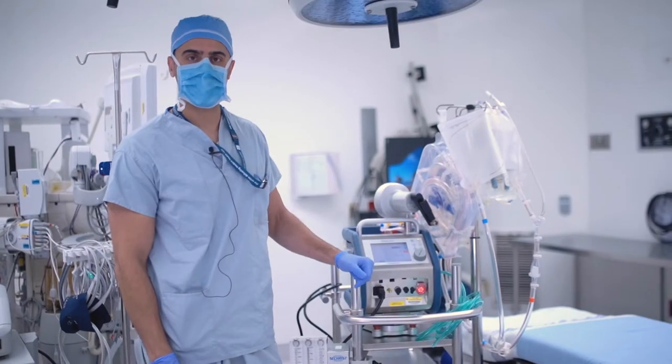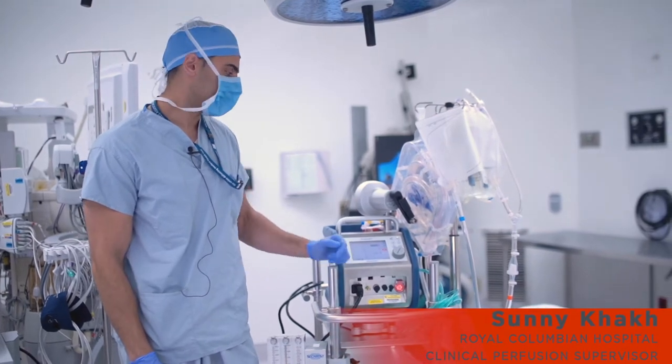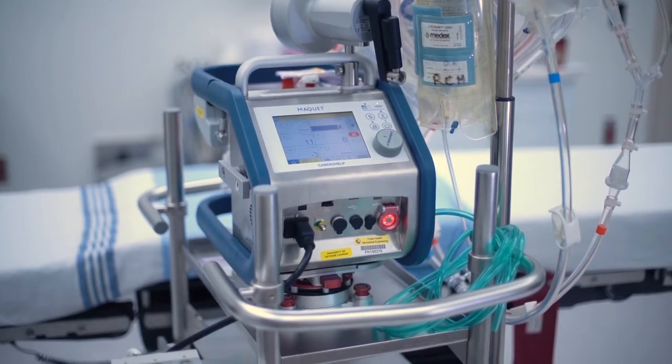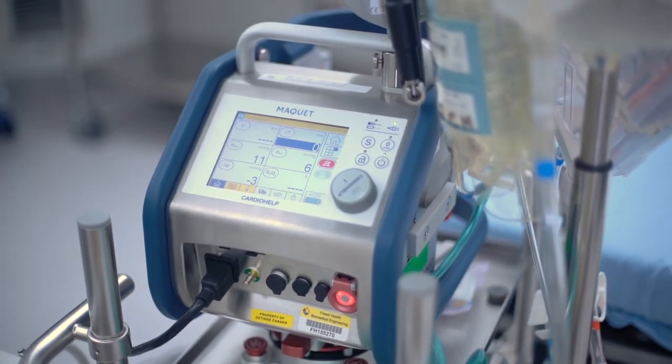Hi, my name is Sonny Kak. I'm the Clinical Perfusion Supervisor for Rural Columbian Hospital. Today I'm going to be talking about the CARDIHELP machine, which is a portable heart/lung device that takes over the function of your heart or your lungs if you're critically ill.